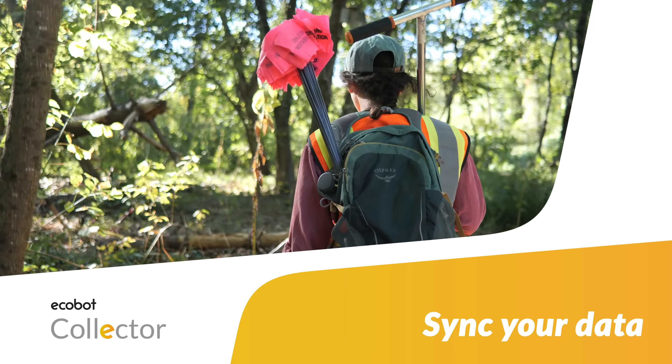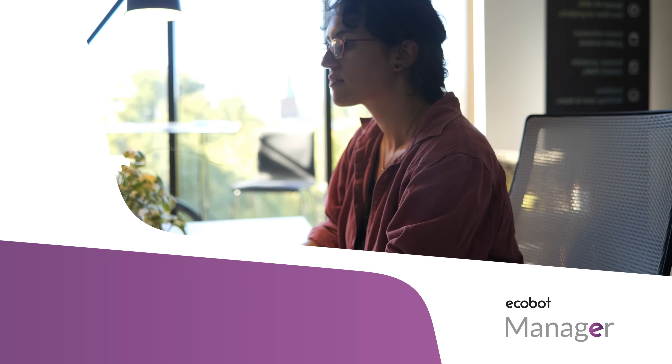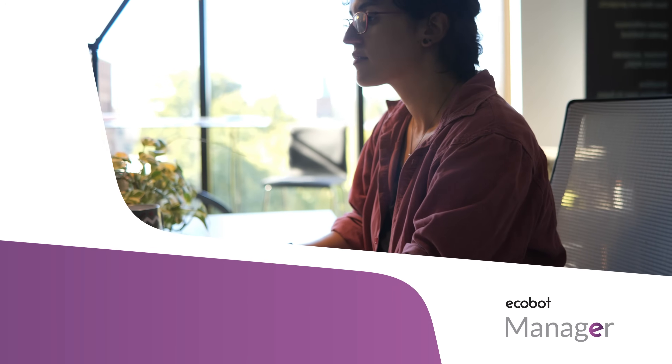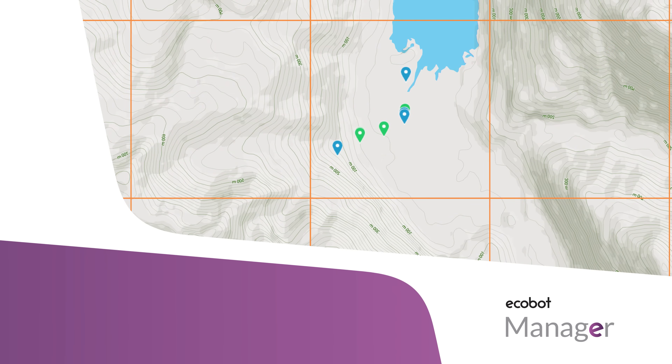Once you're done with your field work, sync your data to the cloud to pick up the project in ECOBOT Manager. Rather than visiting multiple sources to compile essential location-based data for your project, ECOBOT Manager automatically and instantly provides project data like soil maps, NWI classifications, sub-region, and section township range, as soon as your data arrives.